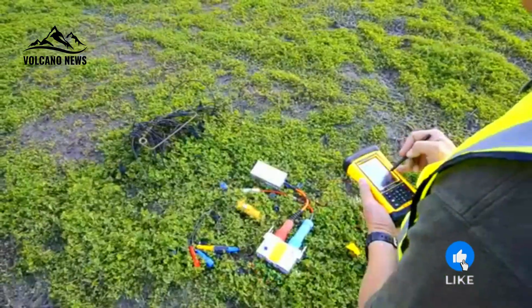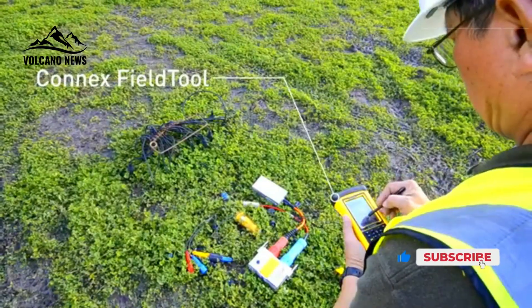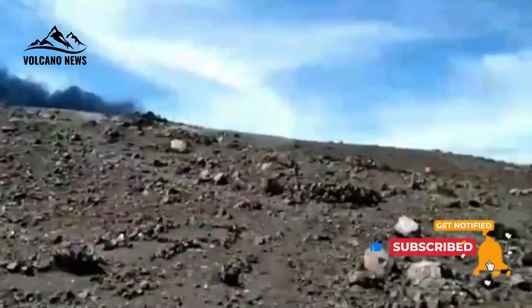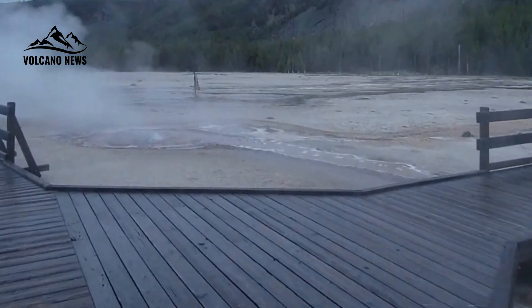That may sound alarming — the accumulation of bubbles in a magma reservoir could be a necessary step in creating conditions favorable for an eruption. But it depends on the concentration of the magma and the bubbles. Fortunately, the Yellowstone magma system appears to be in a stable configuration.